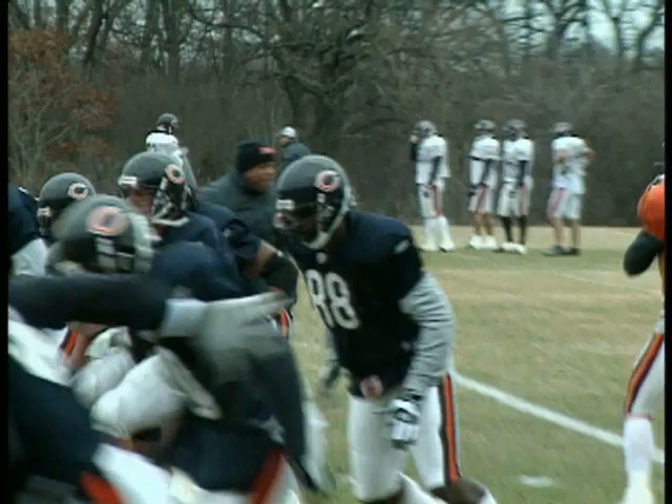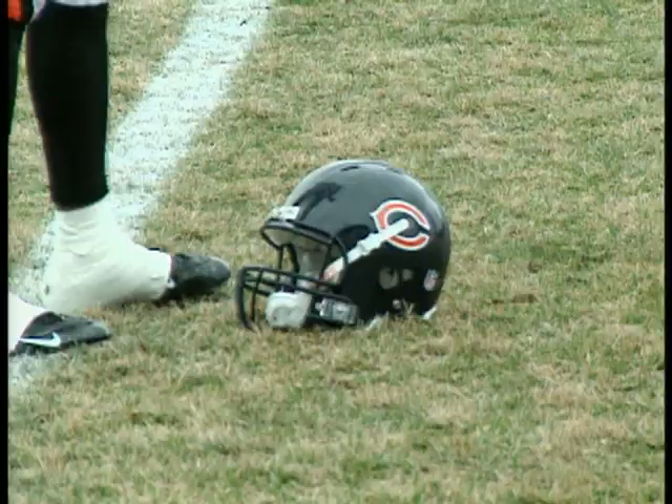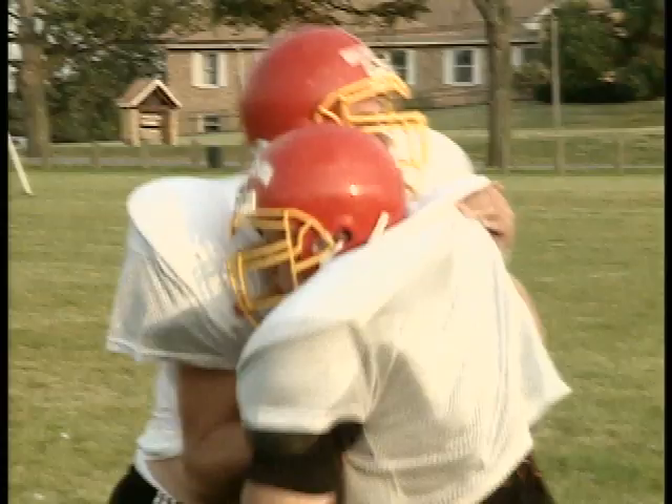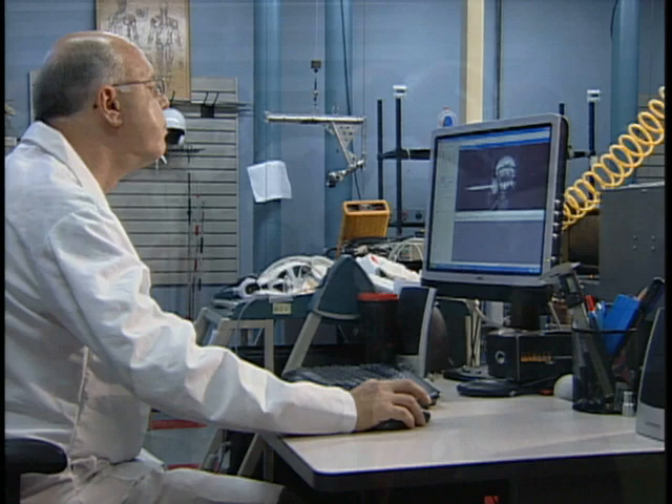Research published in the February 2006 issue of Neurosurgery reveals that players wearing the Riddell Revolution were 31 percent less likely to suffer a concussion than those wearing traditional football helmets. The study, conducted by the University of Pittsburgh Medical Center, evaluated more than 2,000 high school football players over a three-year period to determine the rate of concussions for players wearing Riddell's new Revolution helmet versus traditional helmets.